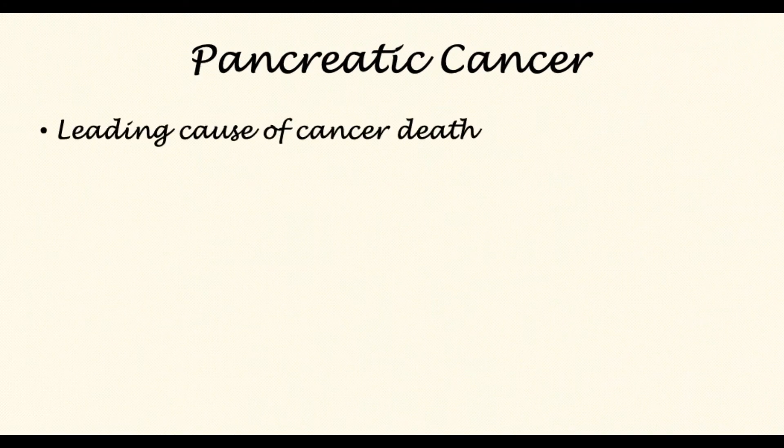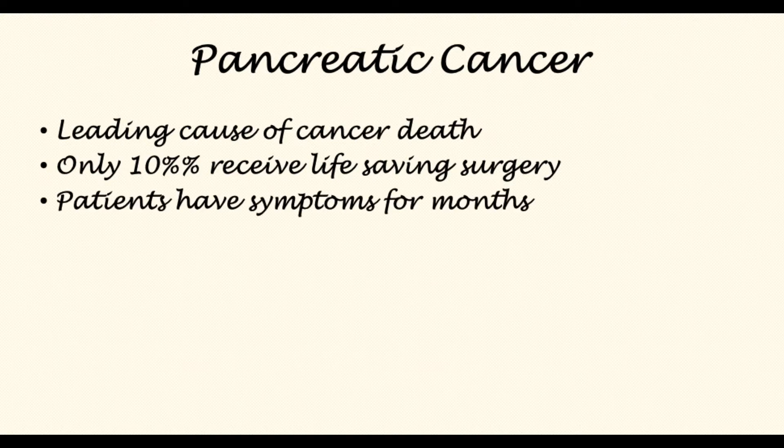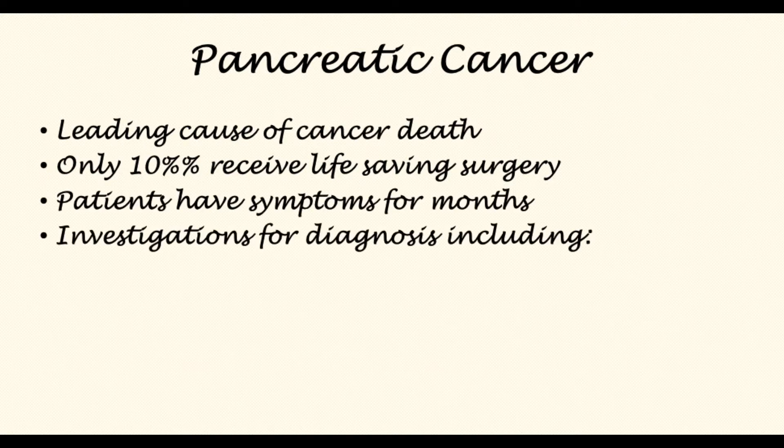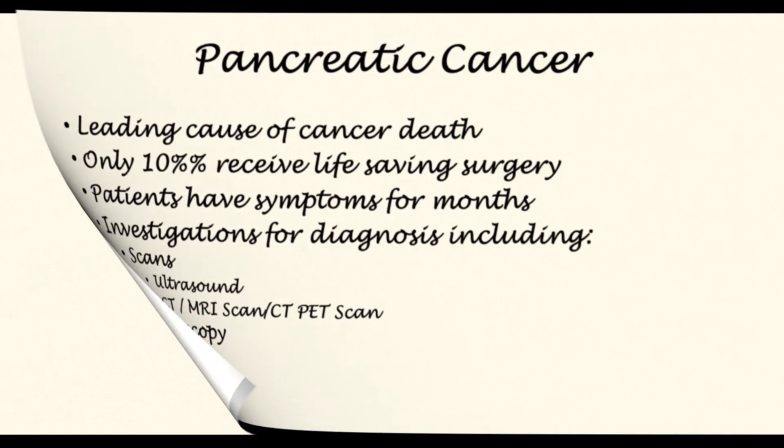Pancreatic cancer is a dreadful disease and it is the leading cause of cancer-related death worldwide. Only 10% of patients will receive life-saving surgery. Patients may have symptoms for months before they are diagnosed. Investigations for diagnosis include scans such as ultrasound, CT, MRI, and CT PET scan, as well as procedures such as endoscopic ultrasound and ERCP.